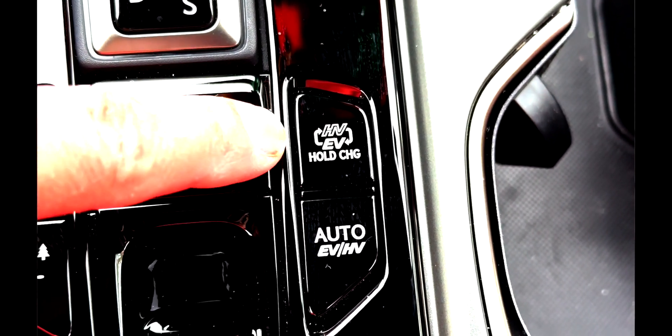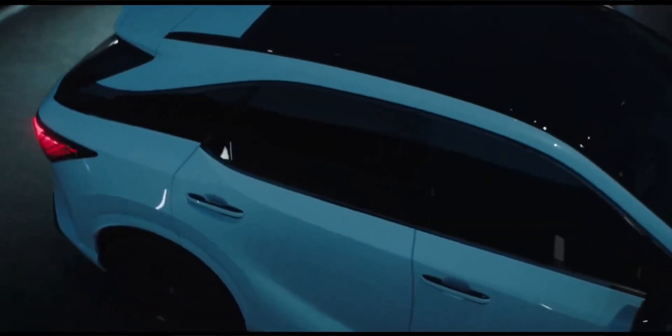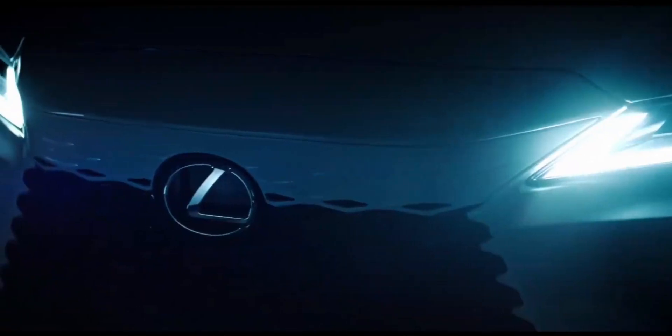Almost every brand is launching new plug-in hybrid vehicles. At Lexus, the new RX 450H+ plug-in hybrid version will be launched next year, and the new seven-seater TX will also launch a plug-in hybrid version. Most of these models are still eligible for government green driving subsidies. The only disadvantage is the waiting time, so better reserve your next plug-in hybrid as soon as possible.